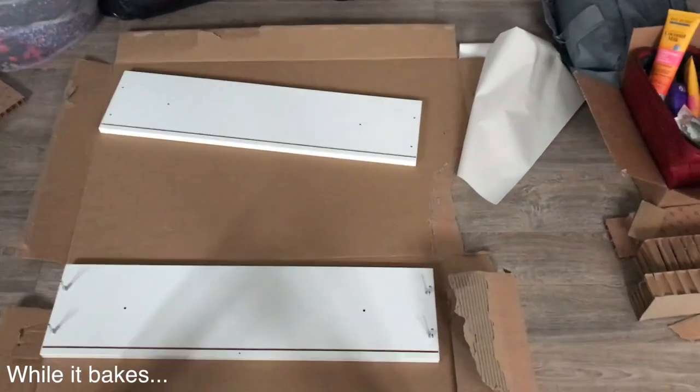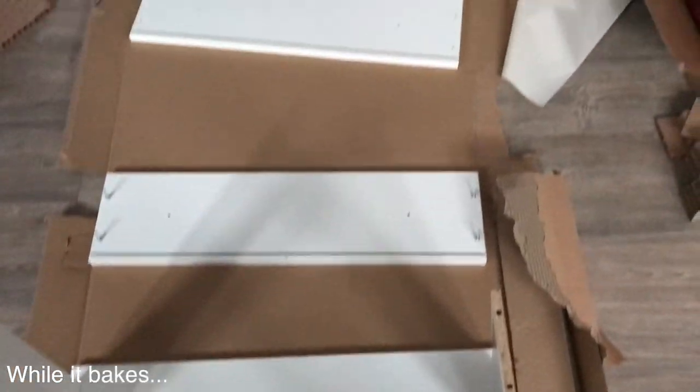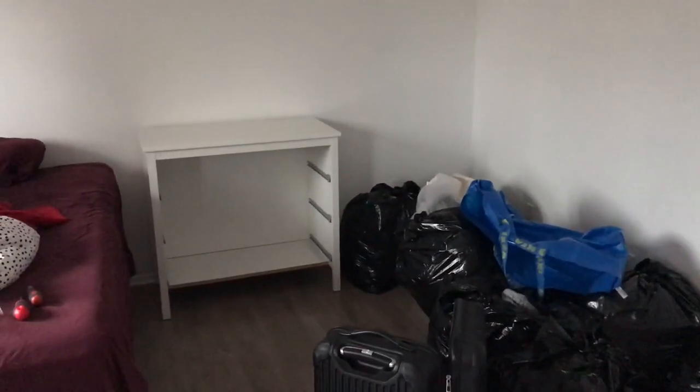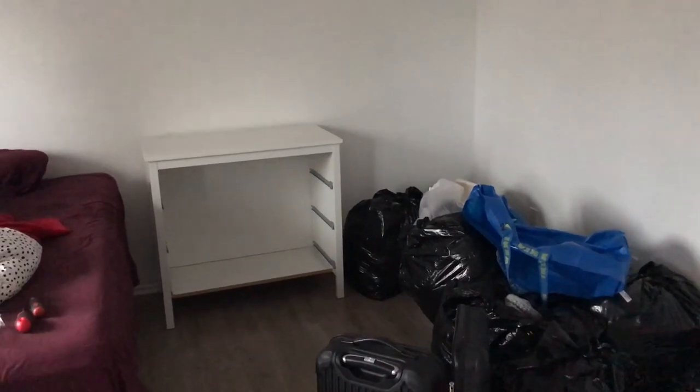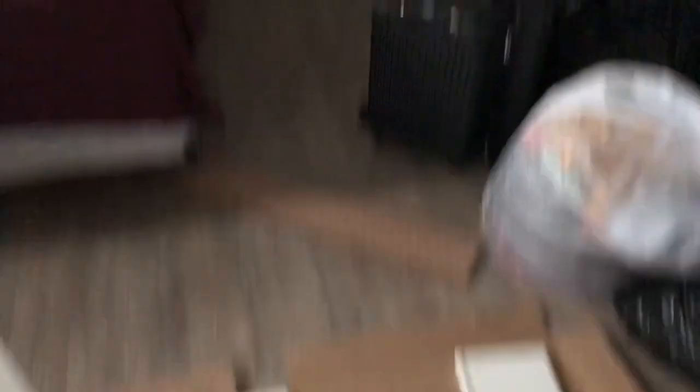Can you believe it's only 3 o'clock? It looks so dark already. I'm going to have to go and get some lights, but this is where I'm at right now. I'm doing the drawers for this baby right here. I have a bunch of garbage bags for it, my clothes in it, and then somewhat of a bed.